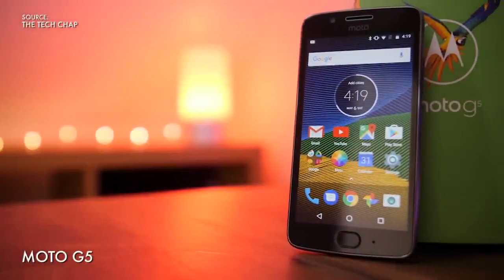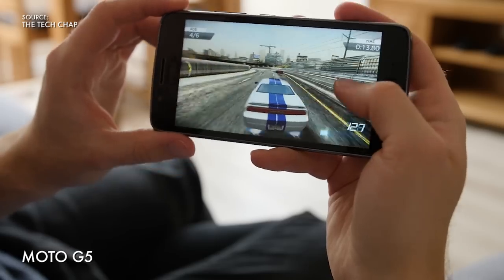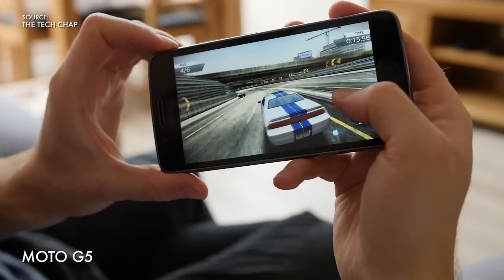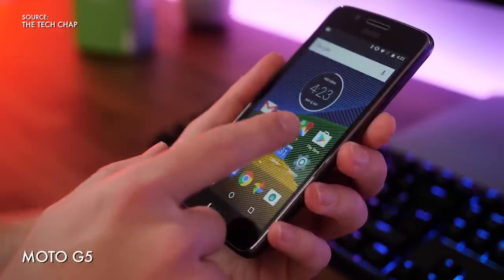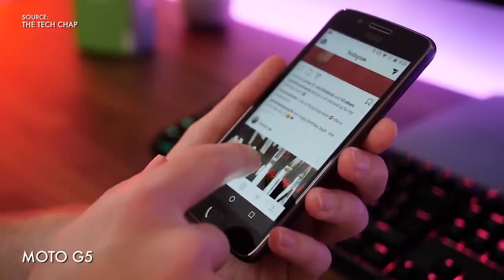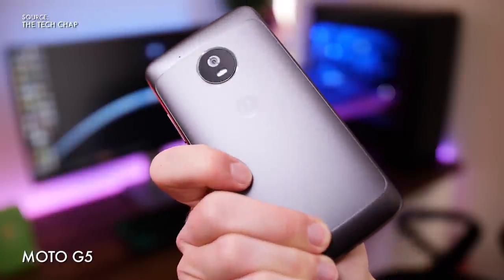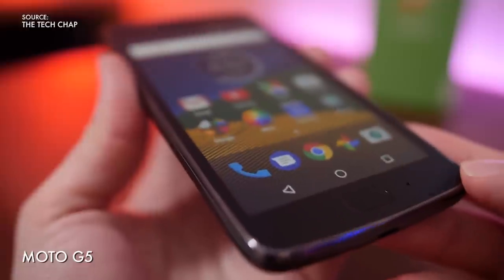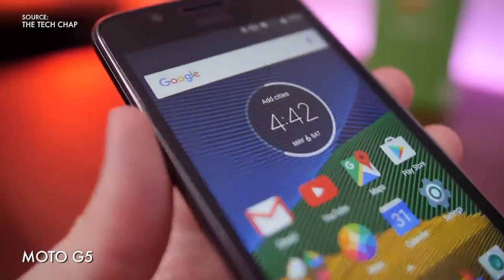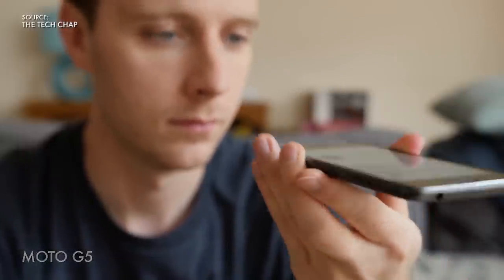Next up we have the Moto G5, which is also made by Lenovo. For around £160, this is one of the most popular budget phones on the market. With its near-stock Android 7 software, a surprisingly capable 13-megapixel camera, and a sharp 5-inch full HD screen, the G5 ticks all the boxes. Although we'd pay the extra £20 and go for the slightly higher-spec model with 3GB of RAM and 32GB of storage. At 9.5mm thick the G5 does feel quite chunky in the hand, and the battery life isn't the best, although you'll still easily get a full day out of it.